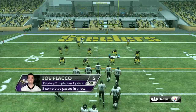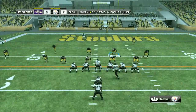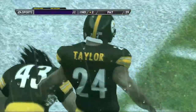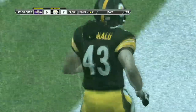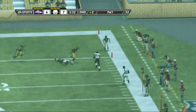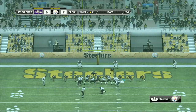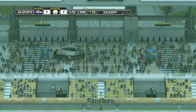It's second down and they only need a couple of inches for the first. Dumps it out right — he's in. Touchdown! I remember when fullbacks used to look more like offensive guards out there. Now you've got guys that can catch it and run it in for the touchdown. What a play. The extra point — Cundiff is good on the point after.